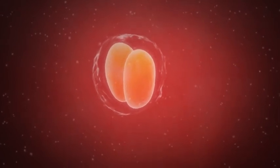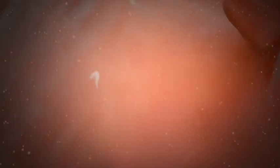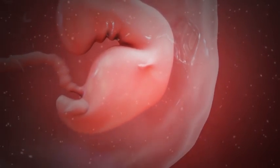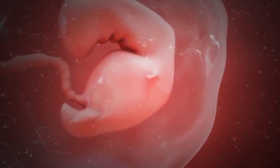When in the uterus, it divides in half. One half sticks to the uterine wall and becomes the placenta — the life support system that brings nourishment into your baby and takes waste out. The other half will become the baby.